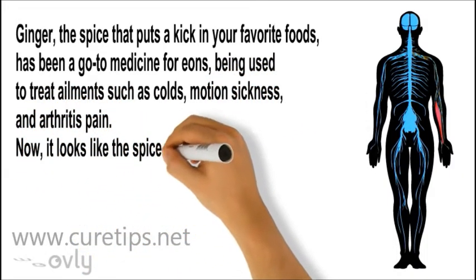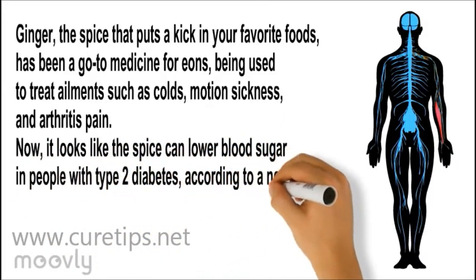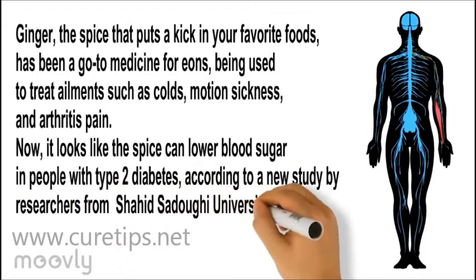Now it looks like the spice can lower blood sugar in people with type 2 diabetes, according to a new study by researchers from Shahidzadawa University of Medical Sciences in Yazd, Iran.